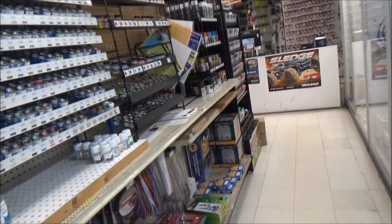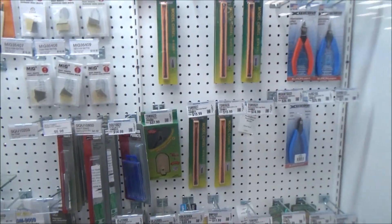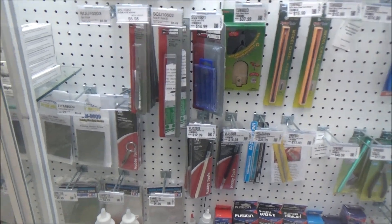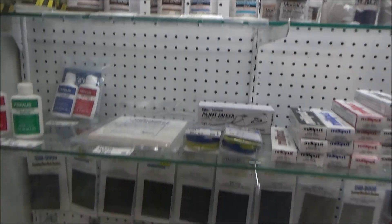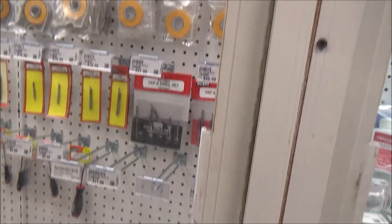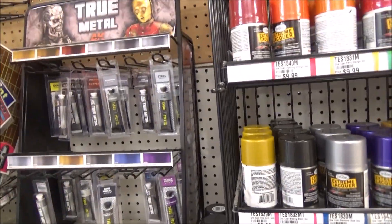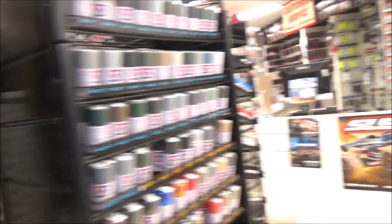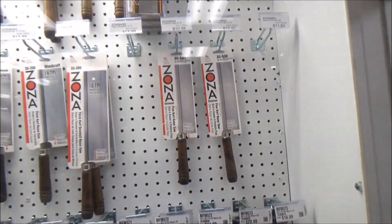We've got mostly paint here — Humbrol True Color, Tamiya. Lots of tools, some Mig/Ammo stuff, sanding pads, more tools, light testers, stream lockers, A.K. True Metals, Tamiya paints, and more tools.